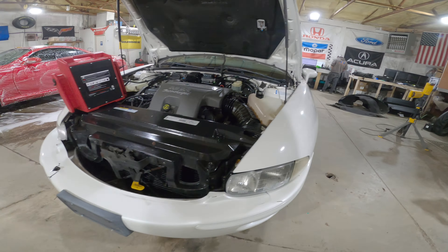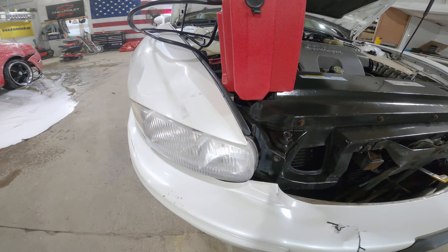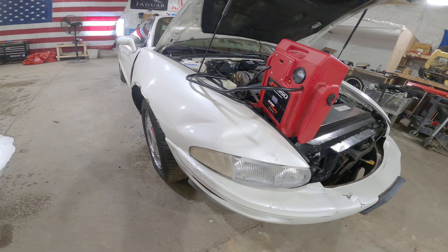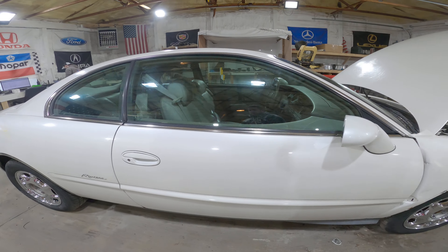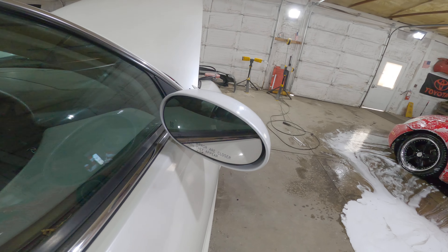Looks like this headlight might be aftermarket, but it's still in good shape. This one says Guide too — that headlight made it as well. There are some very clean chrome wheels without center caps. Passenger door mirror is in good shape.